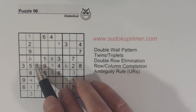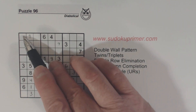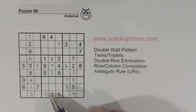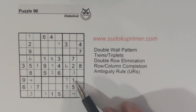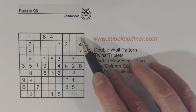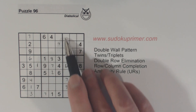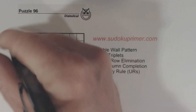Then I looked at box one here. We're missing a one, and it has to be in one of these three cells. I've got a one here and a one here, so one of these has to be a one. We've got a one here, so one of these has to be a one. These are our one, two, five triplets we found. Using double row elimination, I could see that with these ones and this one, that has to be a one right there.